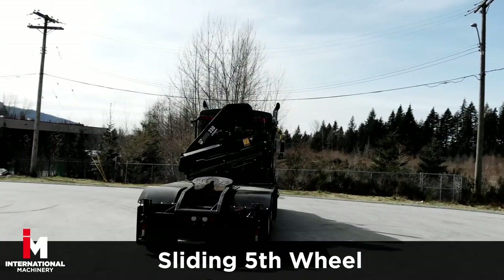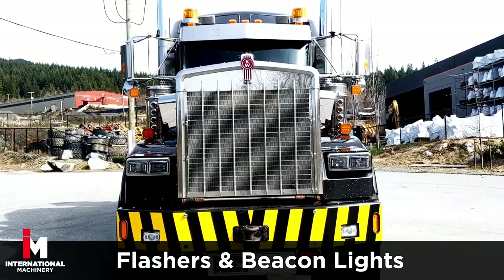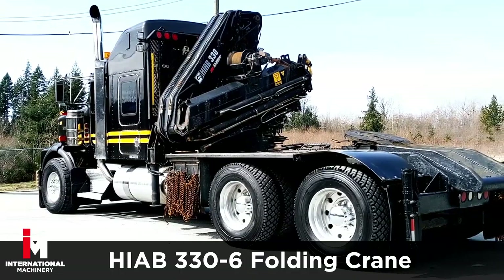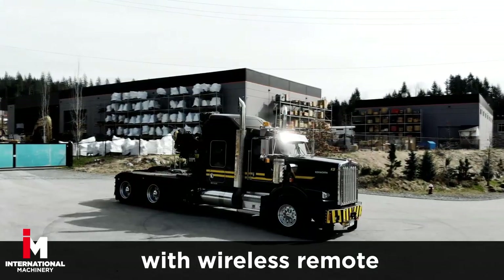Also features a sliding fifth wheel with LED headlights, flashers, and beacon lights. This black and yellow beauty is equipped solid with an HIAB 330-6 holding crane with wireless remote.